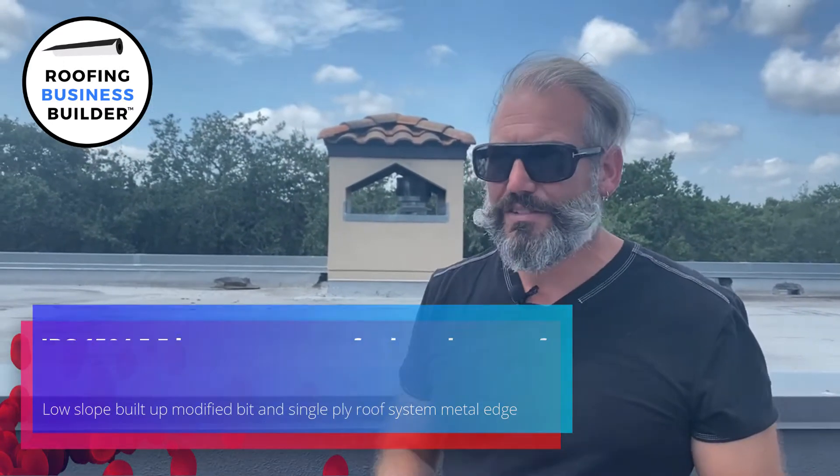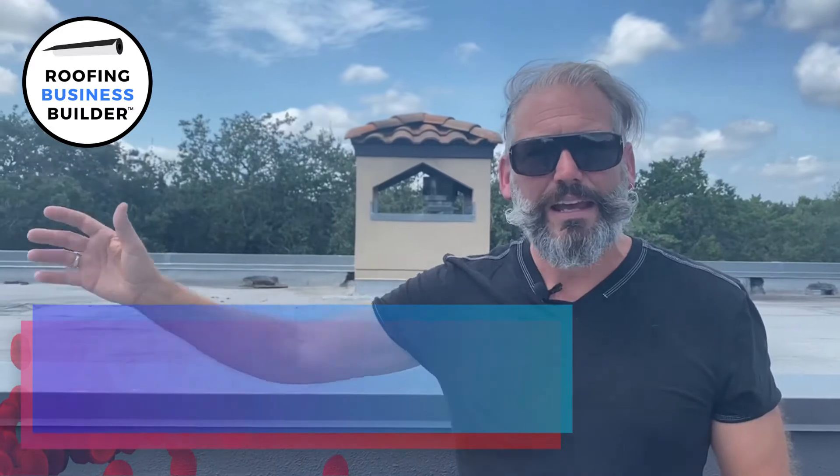The reason ES1 was developed is because of hurricanes coming through Florida. FM looked at roofs that blew off versus roofs that didn't, and they found they were spending enormous insurance money paying for entire roofs — when the actual reason roofs failed was because the securement at the edge was not done properly. ES1 is very important to remember. If you're roofing, make sure you have ES1-compliant coping caps and edge metal, because the wind blows.